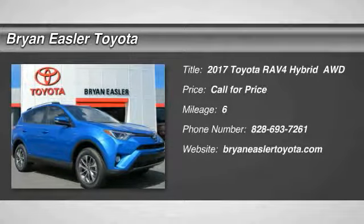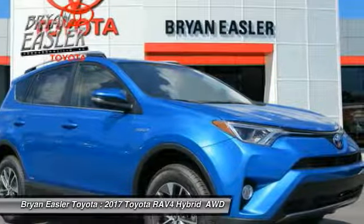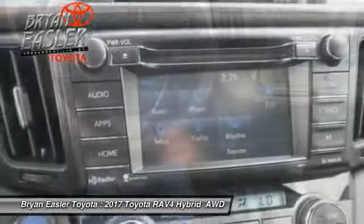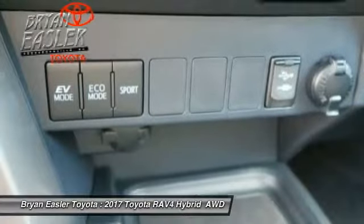2017 RAV4. The RAV4 is one of the most fuel-efficient SUVs in its class. Versatile and efficient, the RAV4 mixes the comfort and drivability of a sedan with the benefits of an SUV. This highly evolved, well-packaged crossover SUV lets you have it all.